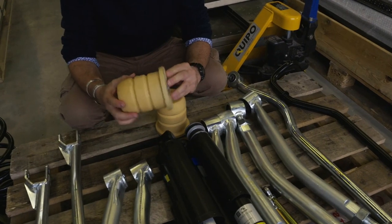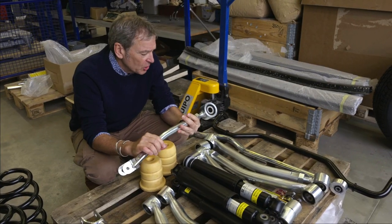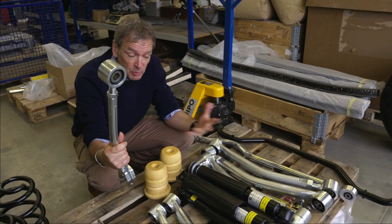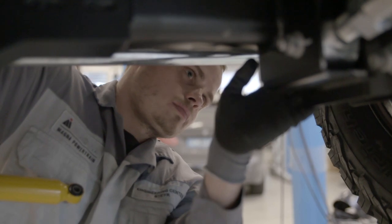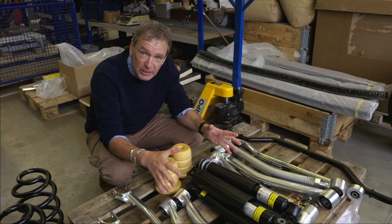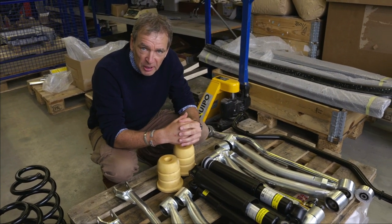After months of only being able to look at computer-generated models of the suspension, it is so cool to finally be able to touch some real parts. But these are prototypes, of course — there's a whole heap of testing and fine-tuning to go. There's a bloke in Scotland who will be desperate to get his hands on this stuff and to show it a bit of good old-fashioned Highland hospitality.